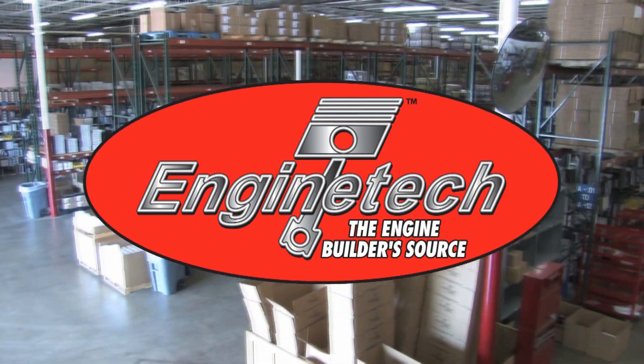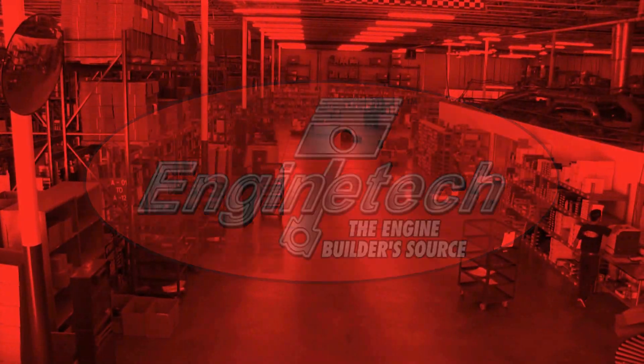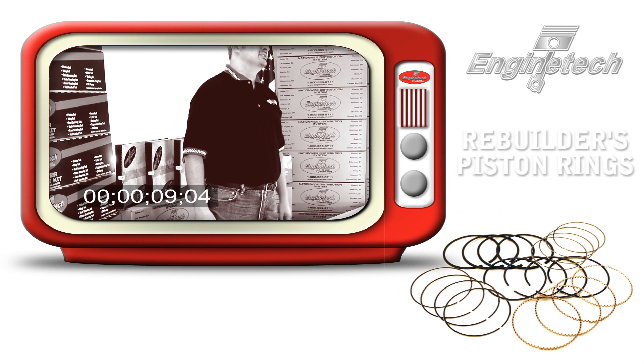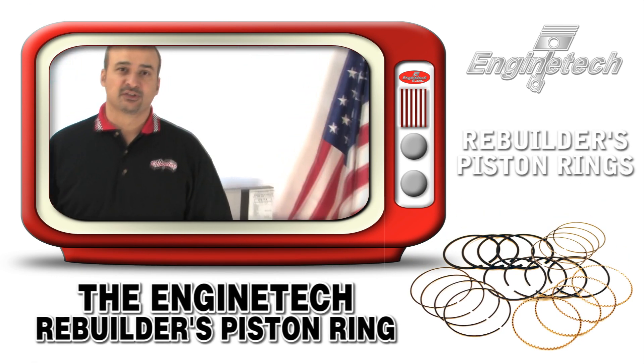EnginTech, the engine builder source, presents the EnginTech product videos. Hello, we're here today to talk about EnginTech's Rebuilder piston ring. Piston rings are one of the most misunderstood components in the engine.